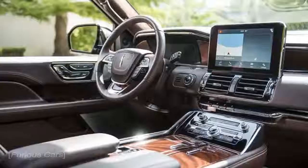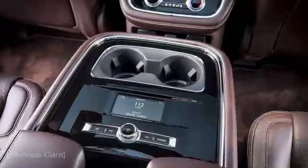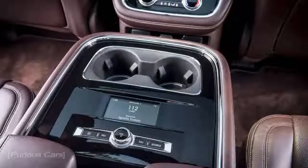After its debut at the 2017 New York Auto Show, the new generation Lincoln Navigator is set to arrive in dealerships this fall.